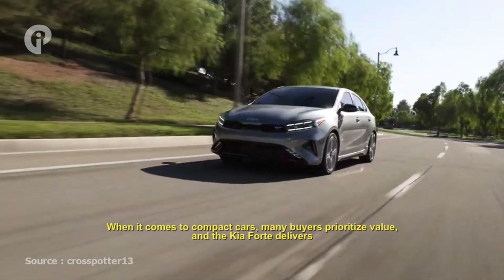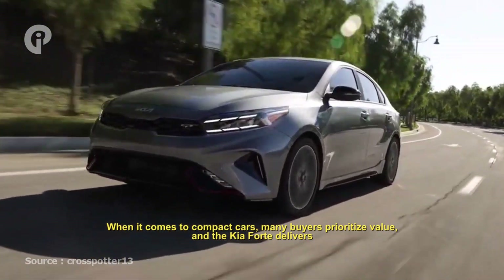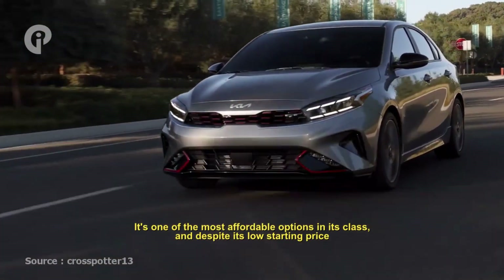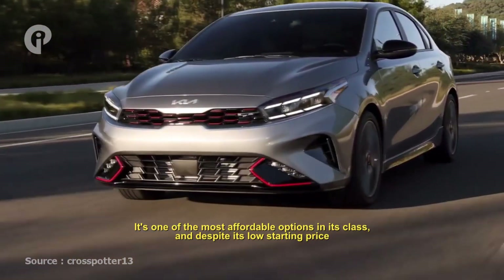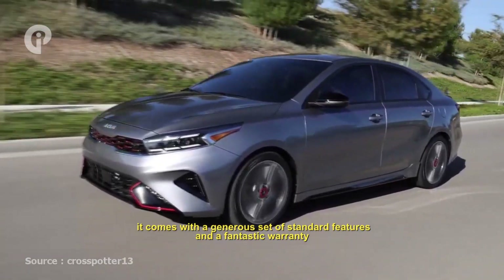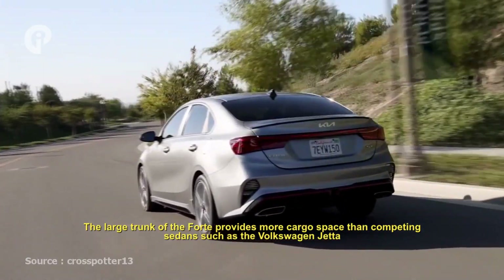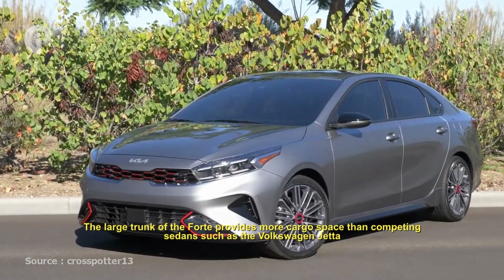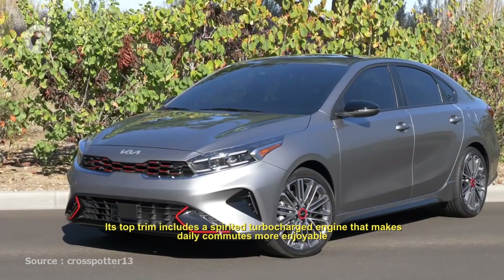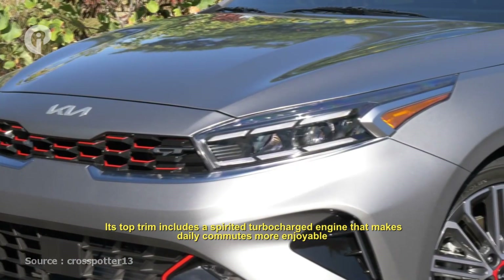When it comes to compact cars, many buyers prioritize value, and the Kia Forte delivers. It's one of the most affordable options in its class, and despite its low starting price, it comes with a generous set of standard features and a fantastic warranty. The large trunk of the Forte provides more cargo space than competing sedans such as the Volkswagen Jetta. Its top trim includes a spirited turbocharged engine that makes daily commuting much more enjoyable.